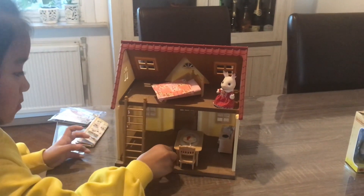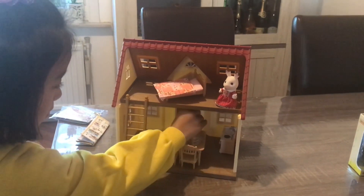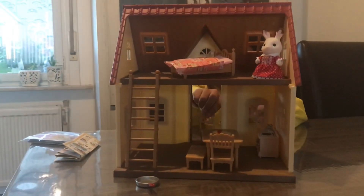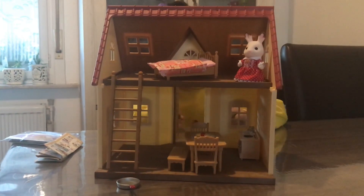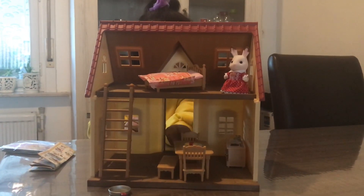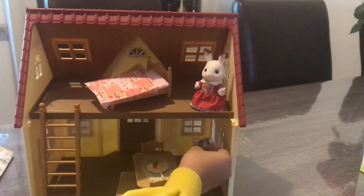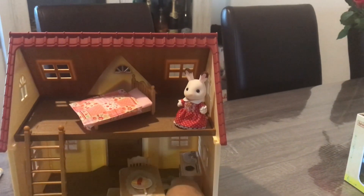Now she's placing the bunk bed — oh, it's clever! The kitchen is already set inside; she just needs to put the pan on the stove.